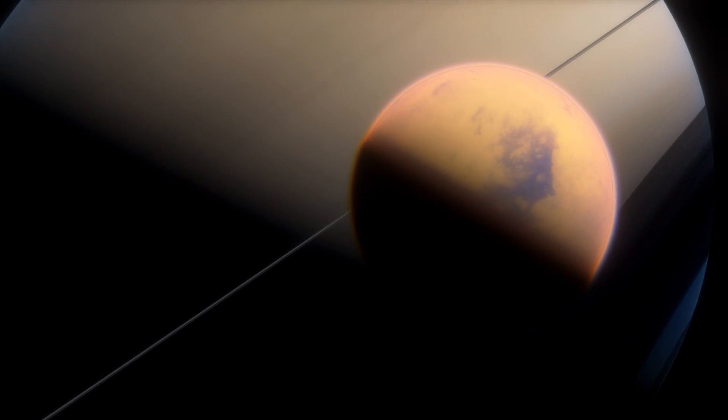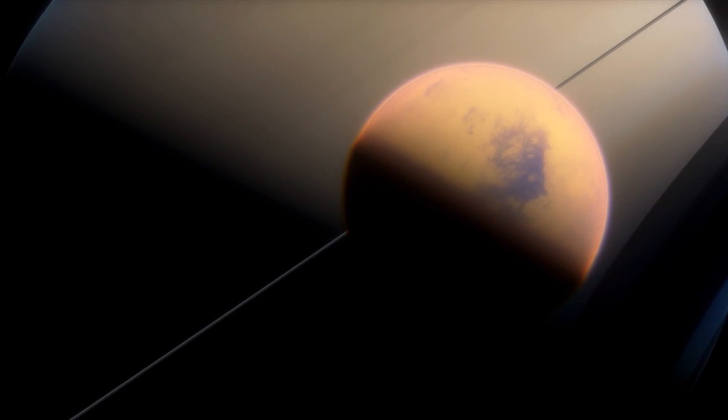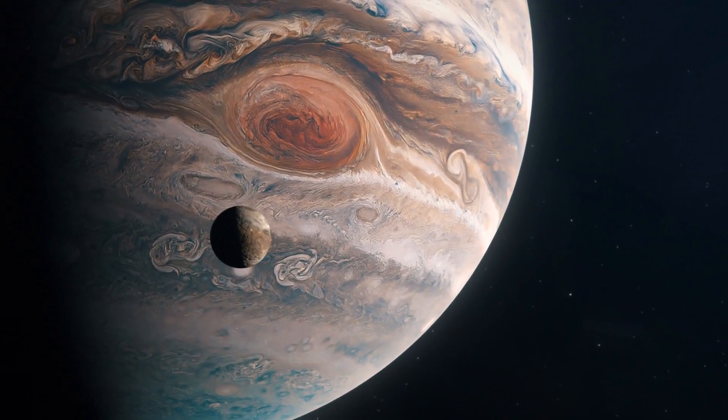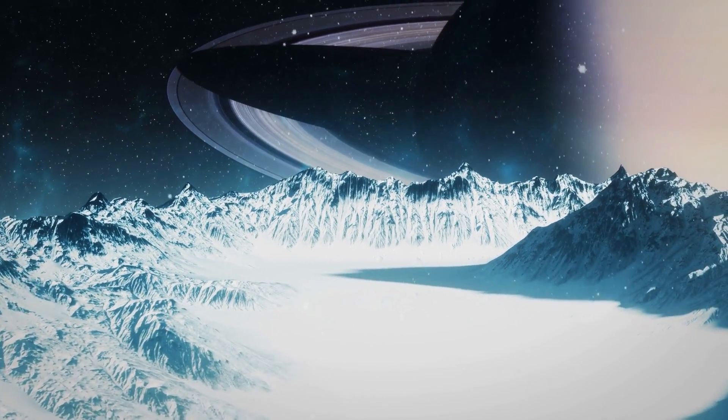In spite of this, however, Titan cannot claim the title of being the largest moon in the solar system. With a diameter of 5,262 kilometers, Jupiter's moon Ganymede towers atop the lunar giants.